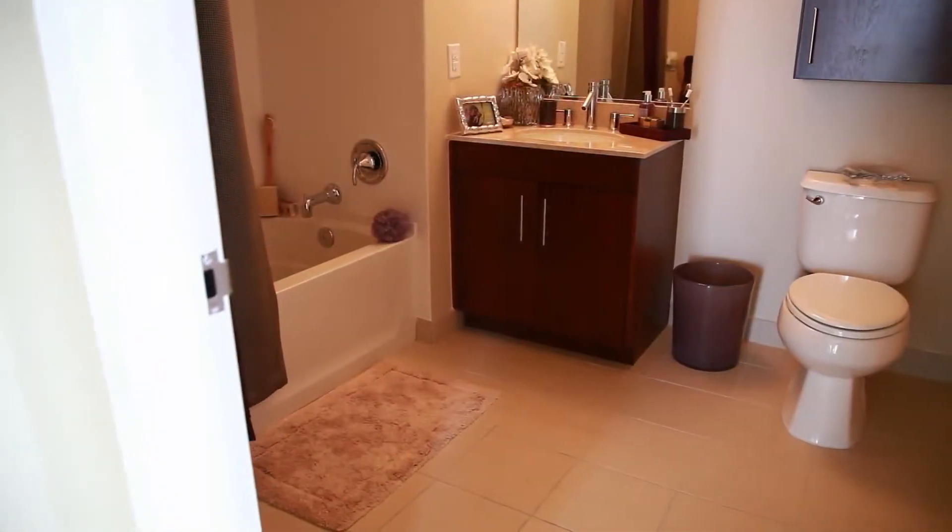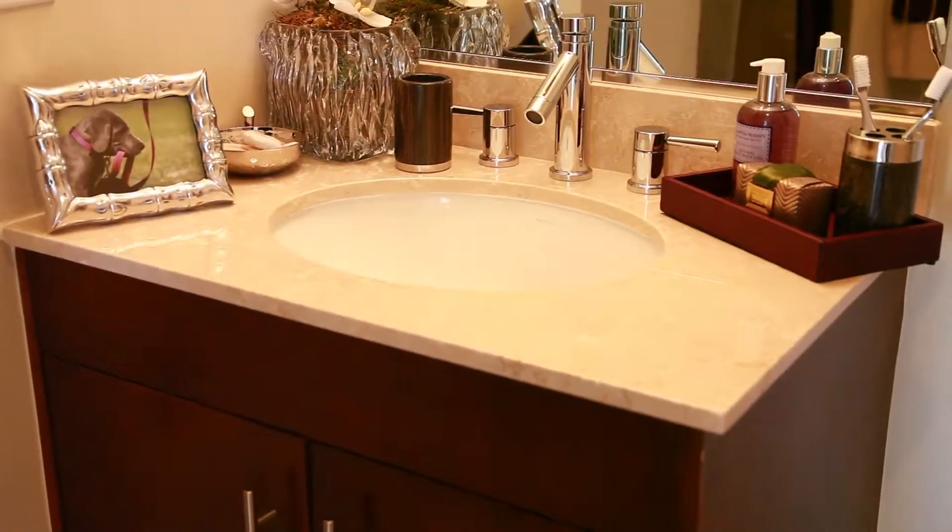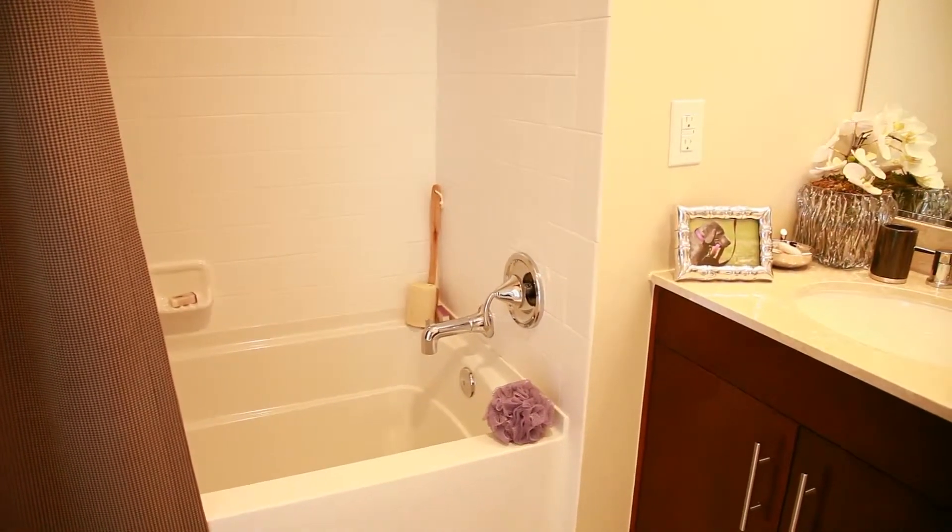The suite includes this ample master bathroom with tile floors, modern appointments, and a large soaking bathtub for those quiet nights after a long day.